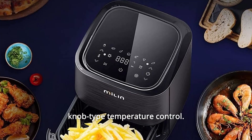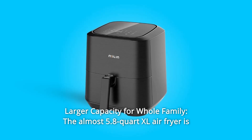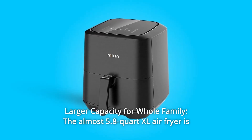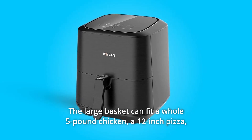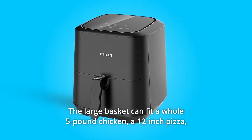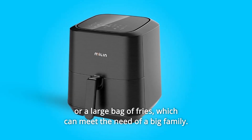Number nine: larger capacity for the whole family. The 5.8-quart XL air fryer is designed for a family of three to six people. The large basket can fit a whole five-pound chicken, a 12-inch pizza, or a large bag of fries, meeting the needs of a big family.